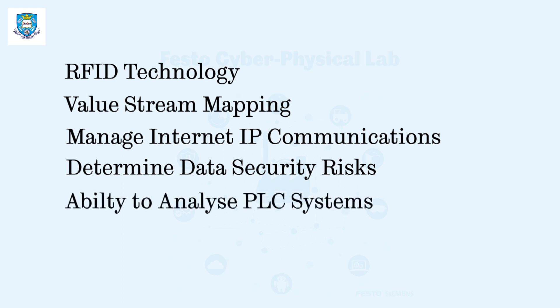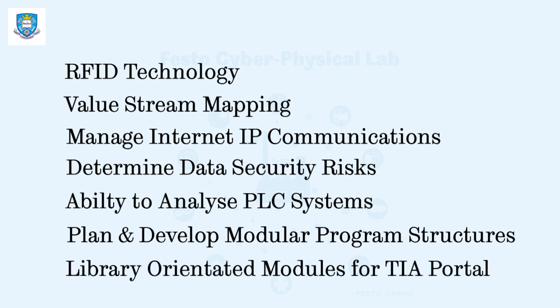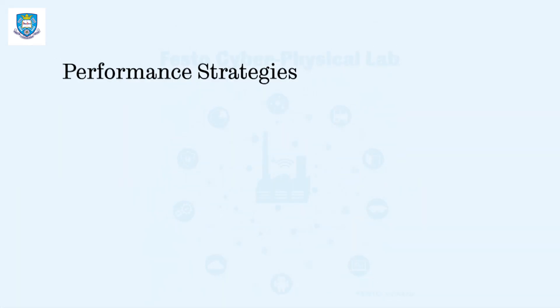Ability to analyze PLC systems and to structure them; plan and develop modular program structures; develop simple library-oriented modules for TIA Portal; develop maintenance strategies based on key performance indicator calculations.